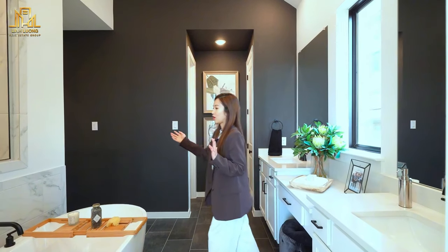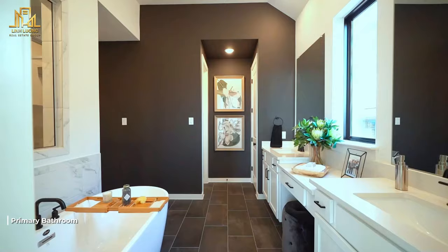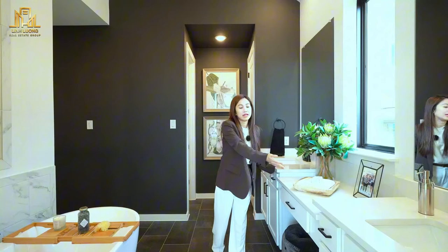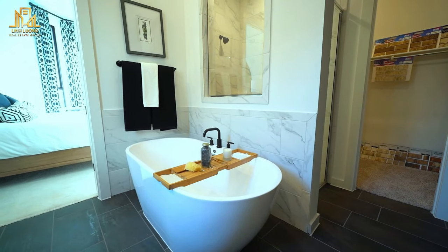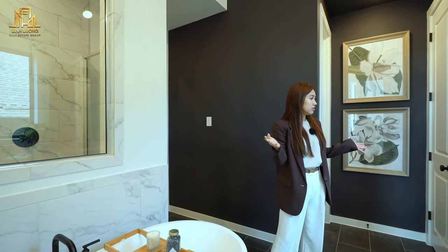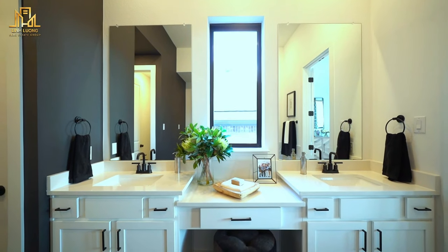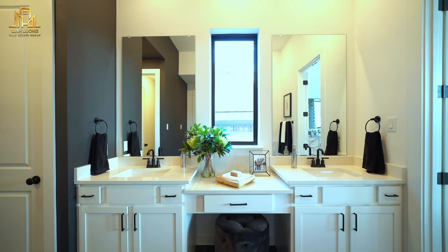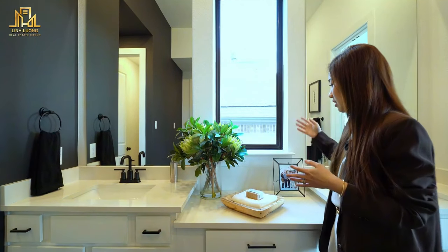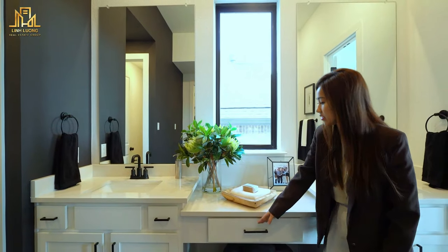I really like this bathroom space. Even though it doesn't look too big, it has all the amenities including a double sink, a bathtub, a shower, and a standing bathroom — so it's really not small. One thing I really like is that in the middle of the two sinks there is a very large window, letting in a lot of light. I think I can use this space as a dressing table — very convenient.